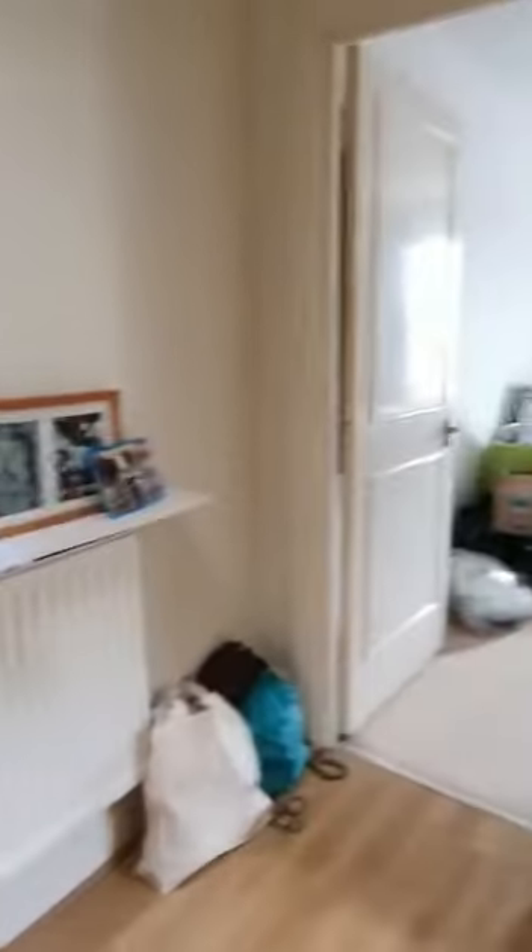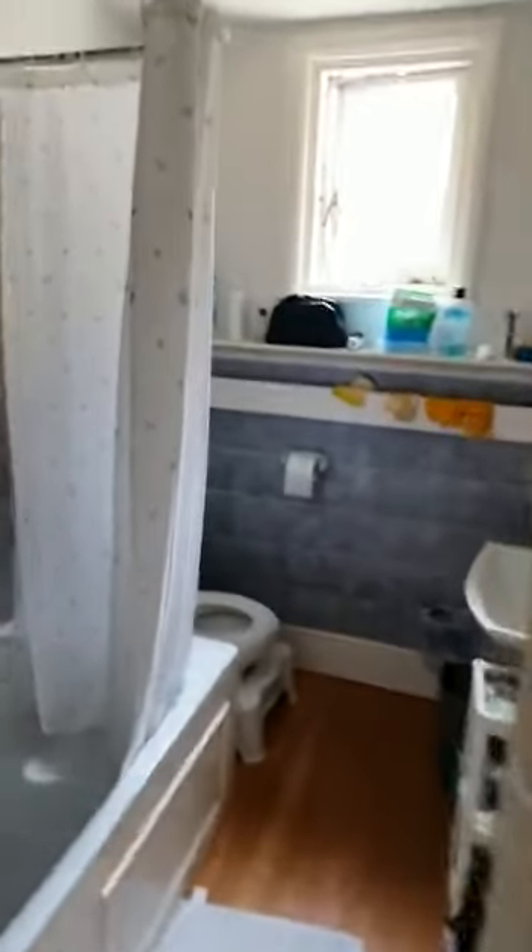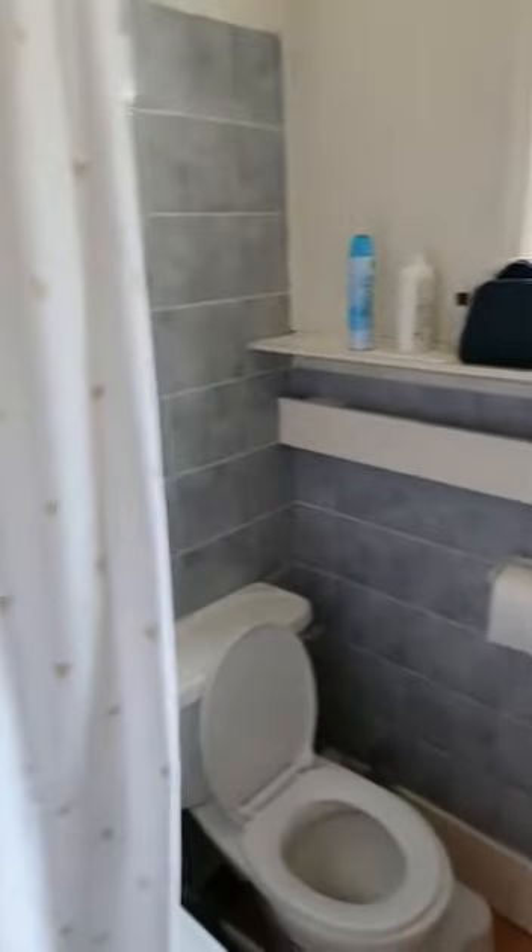That's level one, this is level two. Coming to here is one bathroom — a standard layout bathroom.